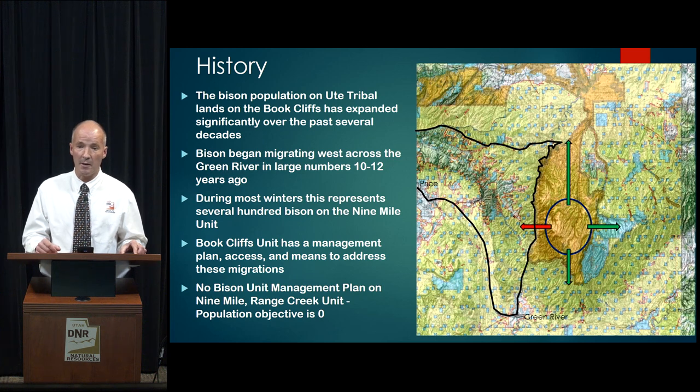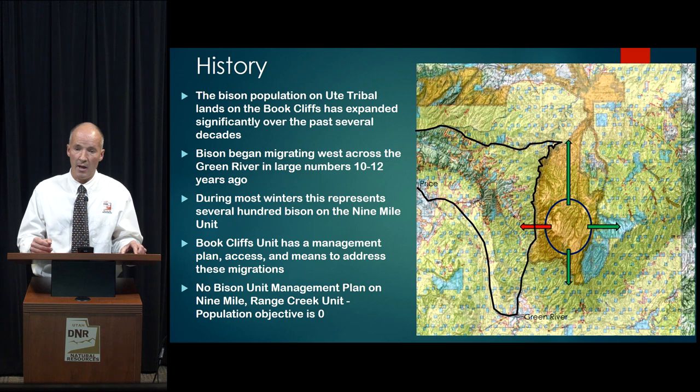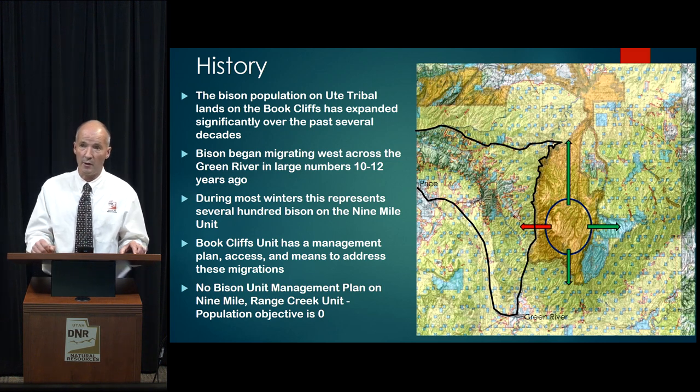About 10 to 12 years ago, these bison began migrating off the reservation west, across the Green River to the Nine Mile Range Creek Unit. When they do these migrations, it's often several hundred bison that show up on the Nine Mile Range Creek Unit.